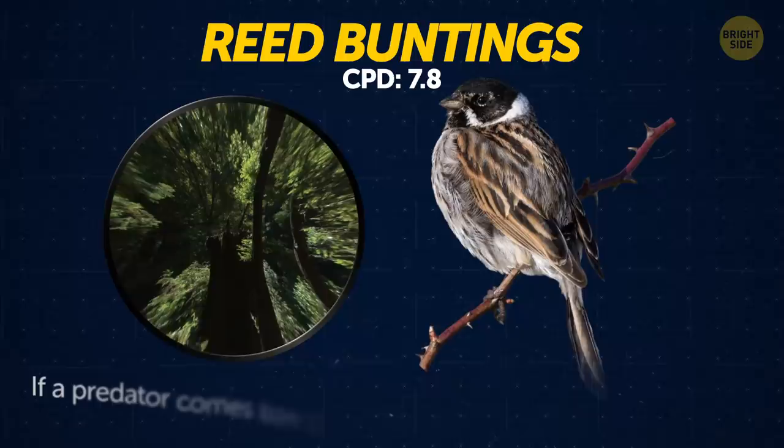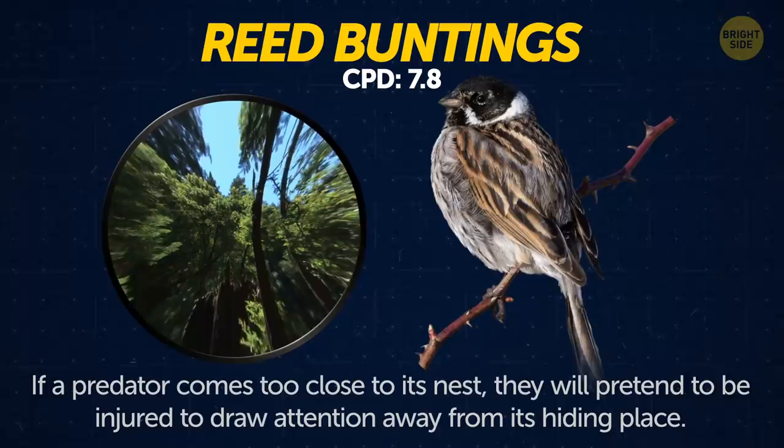Reed buntings. If a predator comes too close to its nest, the bird will pretend to be injured in an attempt to draw attention away from its hiding place.